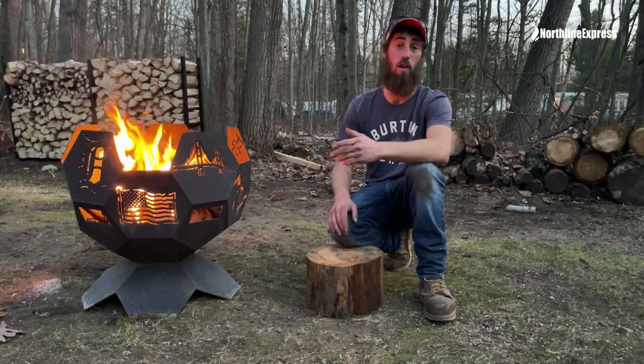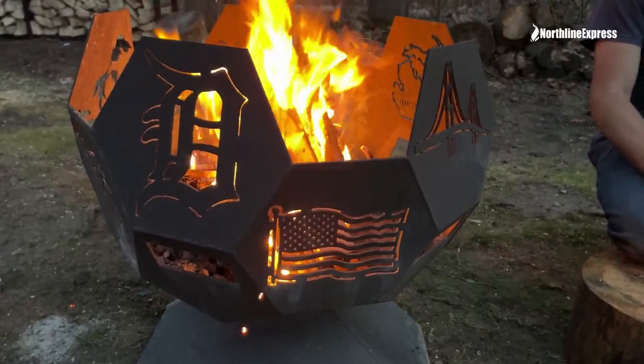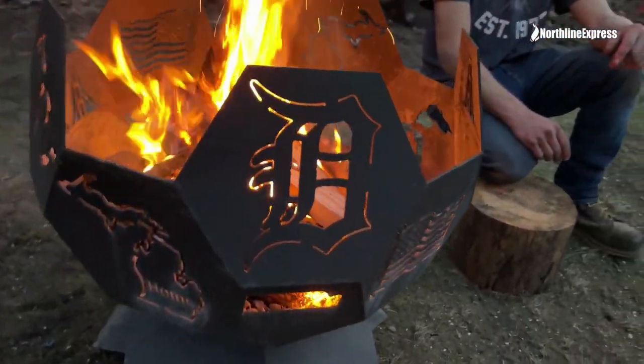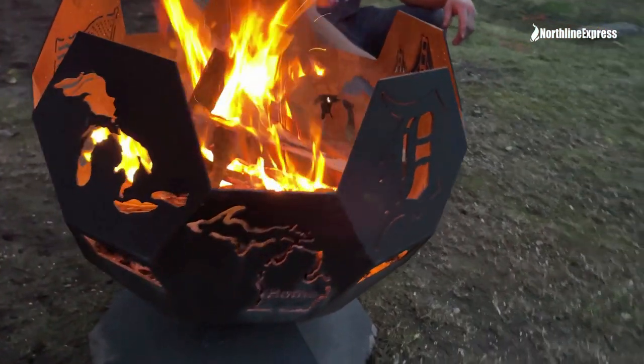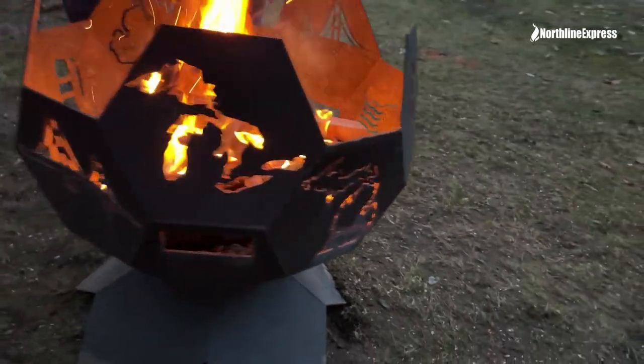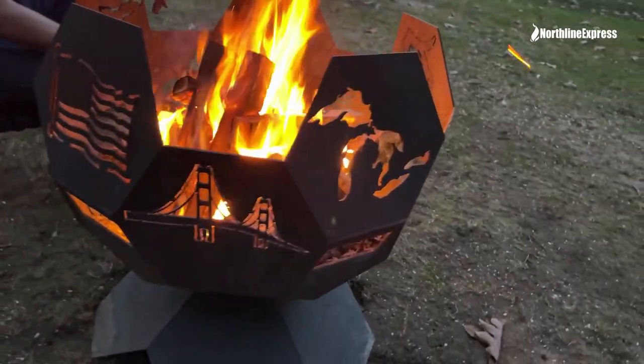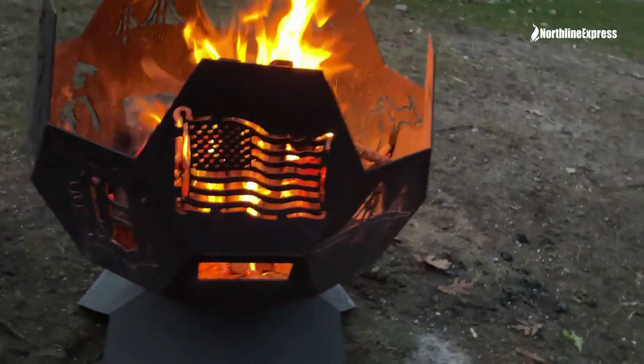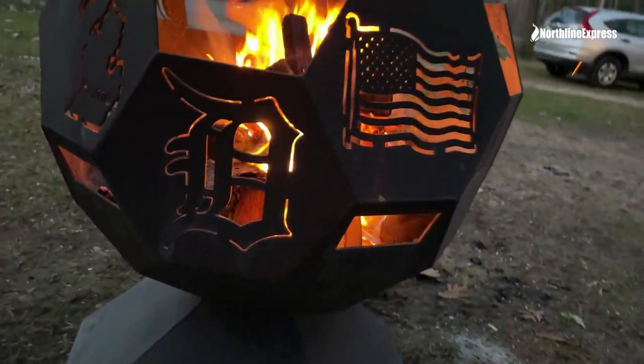There are several different designs available online. On this fire pit we have the old English Detroit D, the state of Michigan cutout in two spots, the Mackinac Bridge, an American flag, and a few more cutouts as well. Different models have different cutouts.